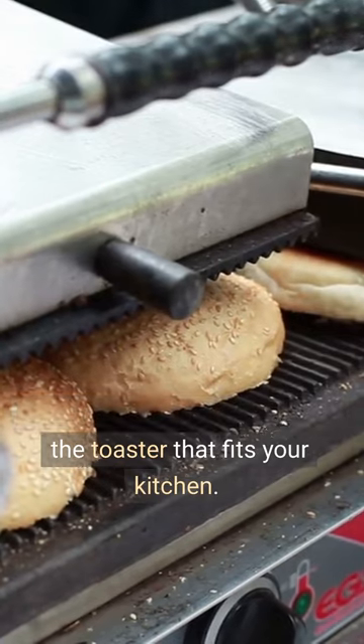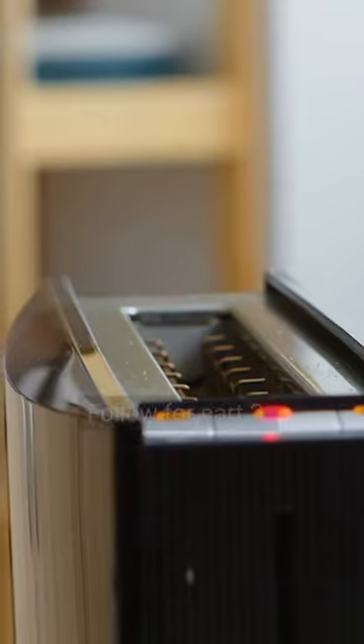Tip 5: Pay attention to the size of the toaster that fits your kitchen. Follow for Part 2.